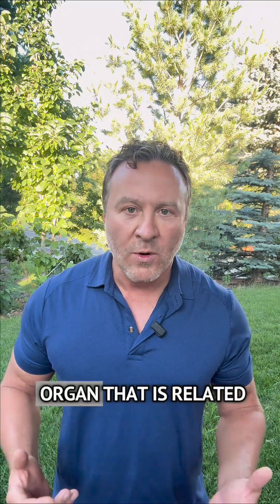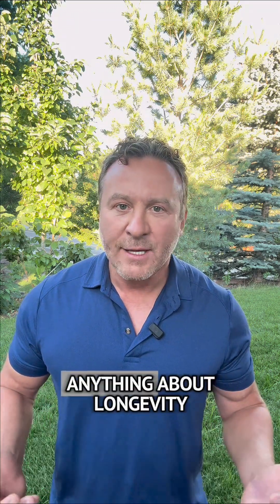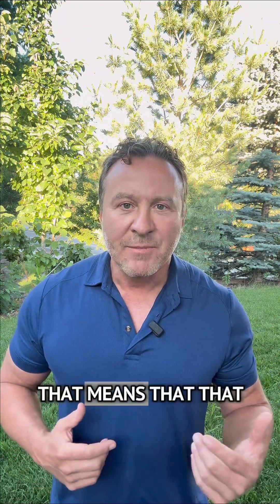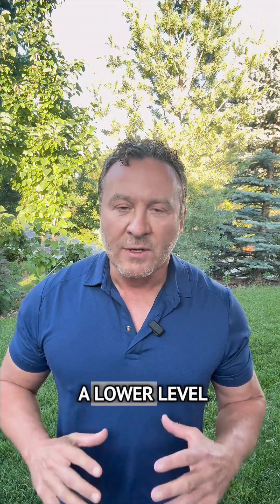And finally, skeletal muscle is the core organ related to insulin sensitivity. If you've heard anything about longevity, insulin sensitivity is critically important to improved longevity. That means your body is sensitive to insulin — it uptakes glucose and keeps your blood glucose levels at a lower level.